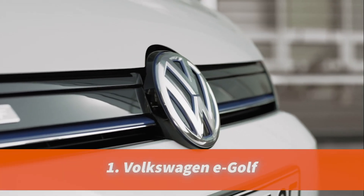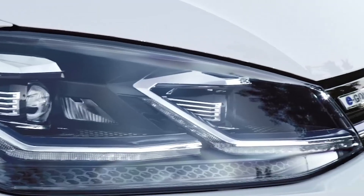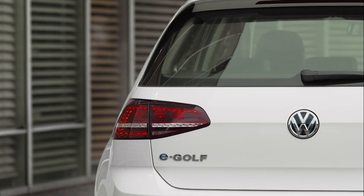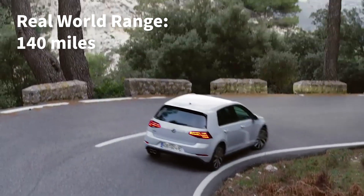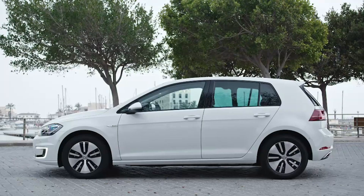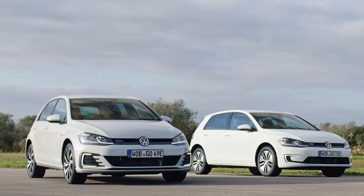We're starting with the gold standard of reasonably priced family hatchbacks. The Volkswagen Golf has been the benchmark for quality for many decades, and the fully electric version is no different. The Volkswagen E-Golf has all the same positives as the normal Golf, albeit with a slightly smaller boot, but it's quieter and has a real-world range of about 140 miles. That's plenty for the average commuter and family, plus it looks like a normal car. Some people have asked: can't they just take a Golf and make it electric? Well, they did.